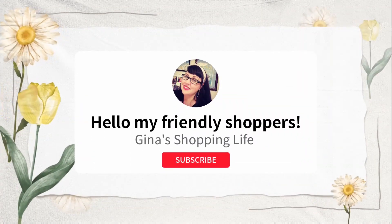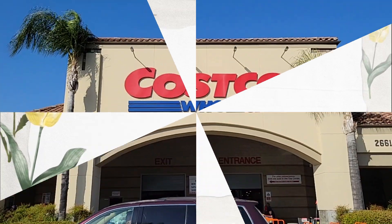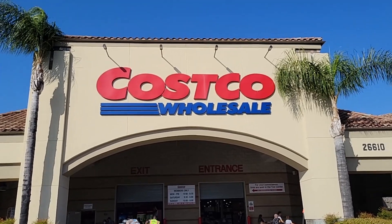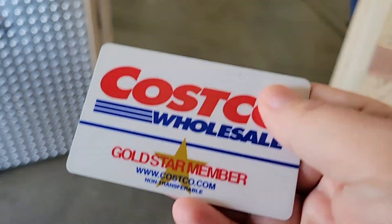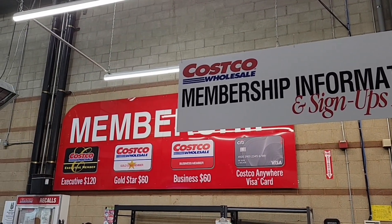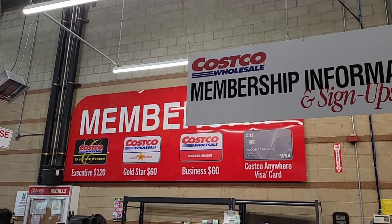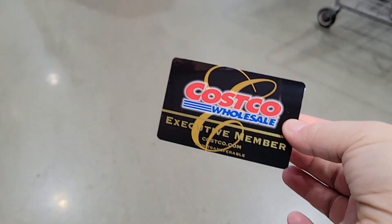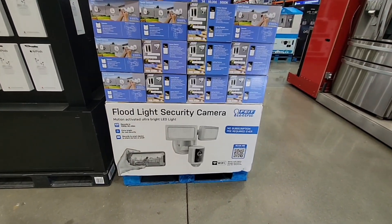Well hello my friendly shoppers and welcome back. Hope you're having a great day. Today we are back at Costco Wholesale and we are actually going to be upgrading our gold membership to the executive. We are going to see if it's worth it, so definitely stay tuned because we will show exactly how much we get at the end. We do have a couple of big items we have to purchase, so it's one of the reasons we did go ahead and upgrade.